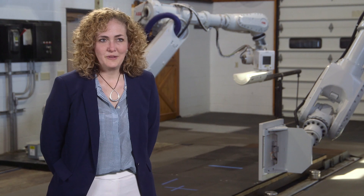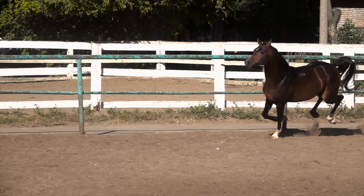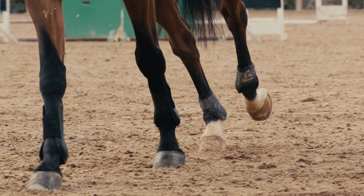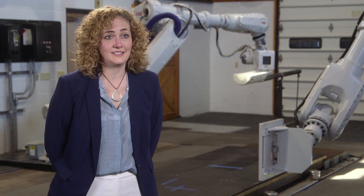There are a lot of aspects of equine biomechanics that we don't understand. The limb in motion — there are a lot of forces that occur and we don't know how that translates into the risk for injury, and this will allow us to assess that.